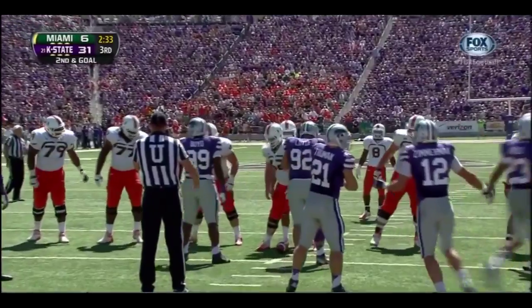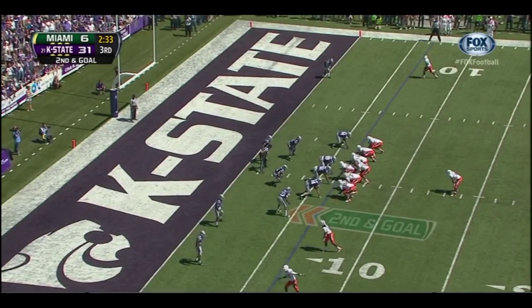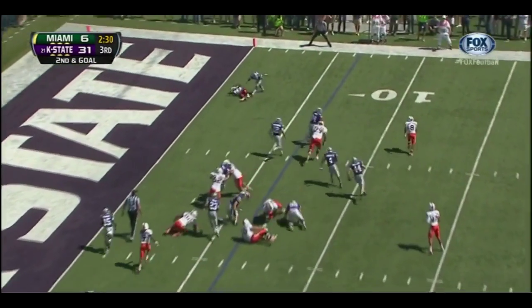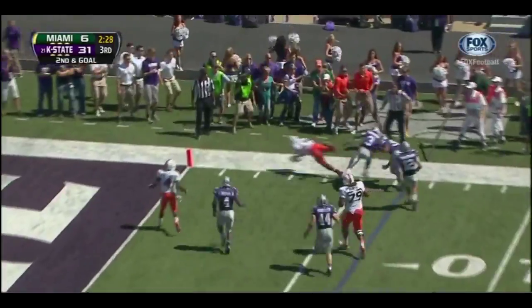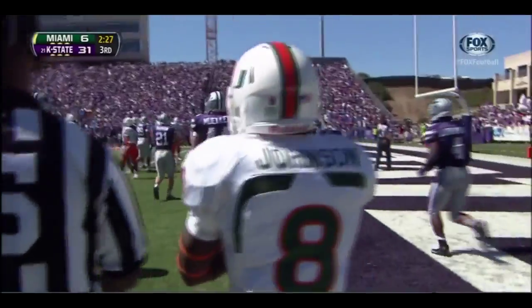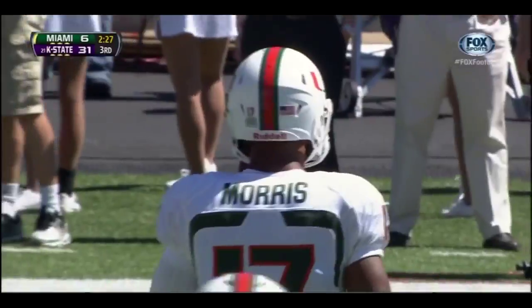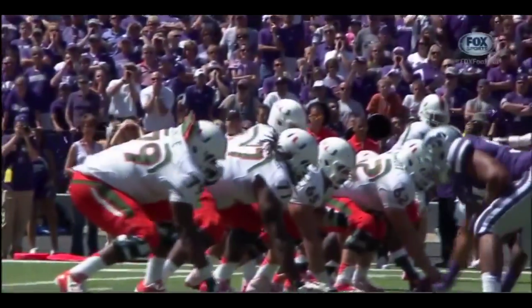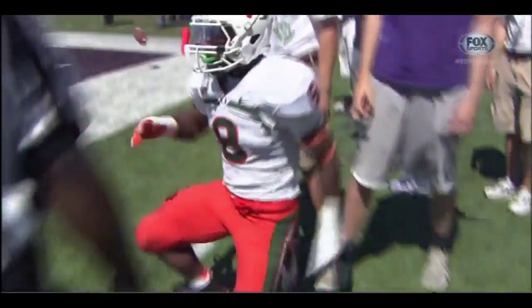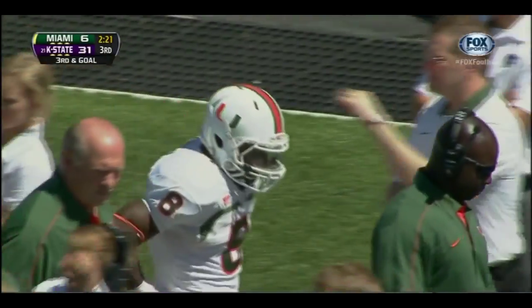Second and goal from the six for the Hurricanes. Duke Johnson in the backfield — the pitch is to Johnson trying to get to the outside. Dives forward but was run out of bounds by Alana Finau, going to mark it down at the three-yard line. They believe in this freshman Duke Johnson — his whole drive has been about finding ways to get him the ball. His speed is incredible — he beat two guys to the outside and almost reached the ball in the end zone.